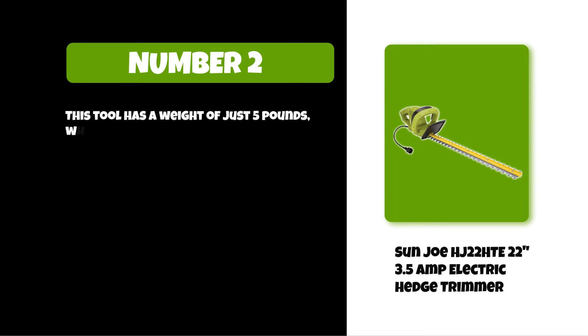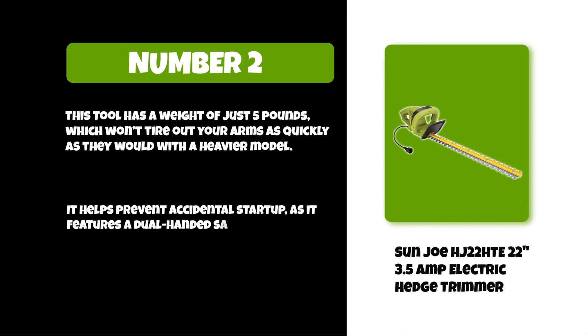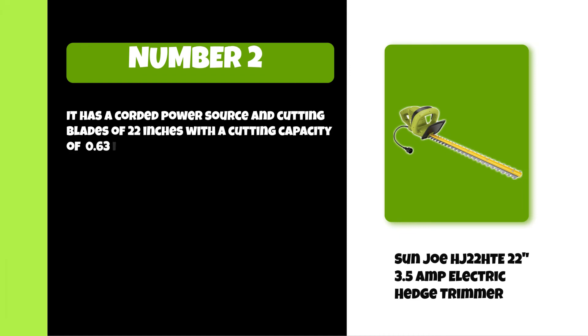This tool has a weight of just five pounds, which won't tire out your arms as quickly as a heavier model would. It features a dual-handed safety switch that helps prevent accidental startup, making it safer to use. It has a corded power source with 22-inch cutting blades and a cutting capacity of 0.63 inches.